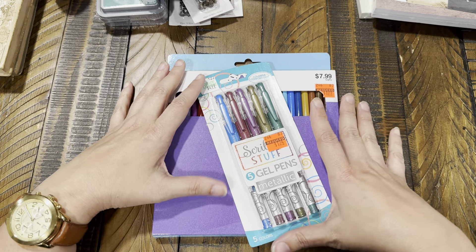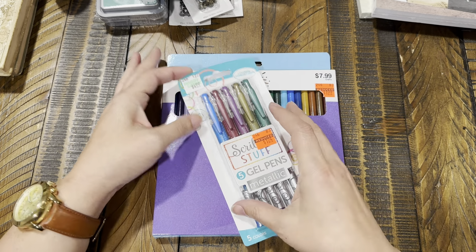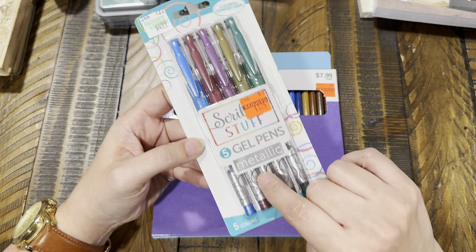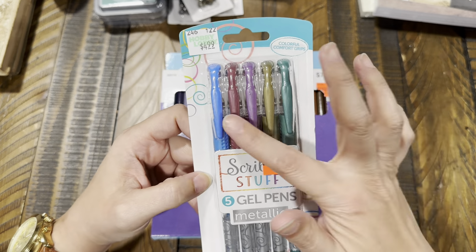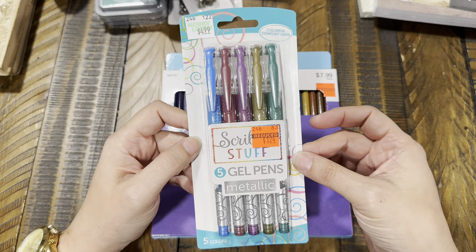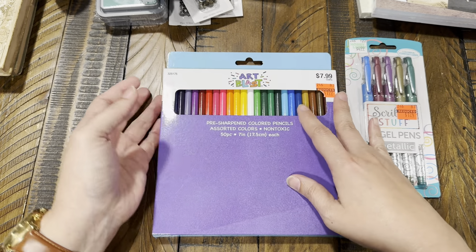We're going to start with Hobby Lobby. I went in and found a few things that were on clearance that I thought would be fun to grab. The first thing I found were these — five metallic gel pens for $1.24, originally $4.99. The colors were really pretty, and it's a penny cheaper than Dollar Tree. I'm always on the market for new pens.